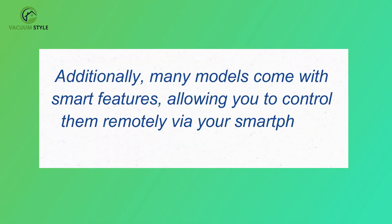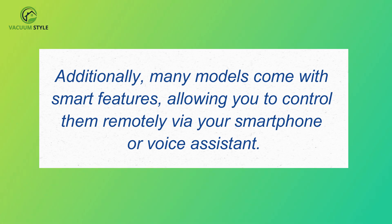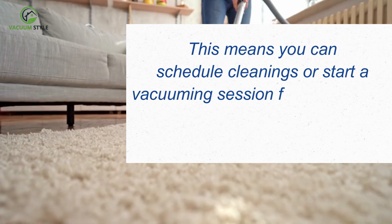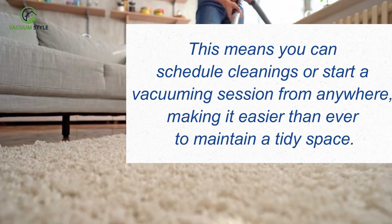Additionally, many models come with smart features, allowing you to control them remotely via your smartphone or voice assistant. This means you can schedule cleanings or start a vacuuming session from anywhere.